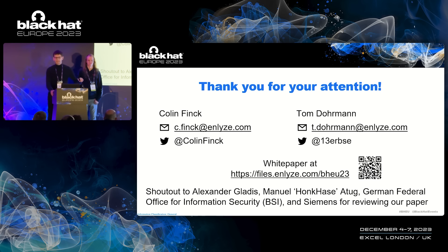You can find all of that in even more detail in our white paper — we tried to make it accessible to everybody. Shout out to all the people who reviewed our work, and thank you very much for your attention.